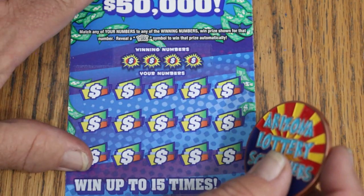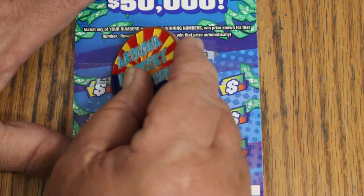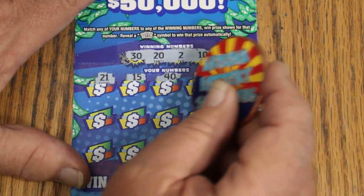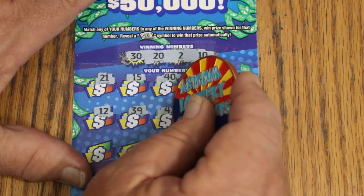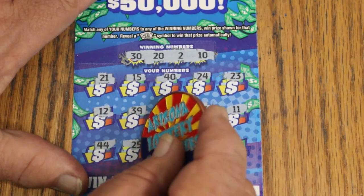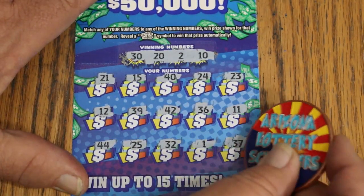Ticket number 2. Winning numbers: 30, 20, 2, and 10. Scratching through: 21, my number 15, 40, 24, 23, 12, 39, 42, 36, 11, 44 Club, 25, 32 — random's number — and 1, 1, and 37. No win.